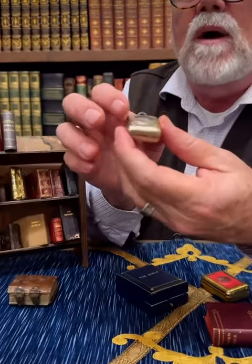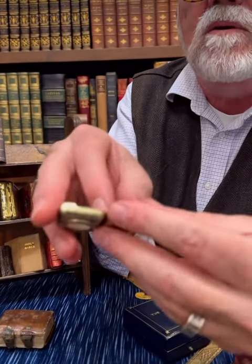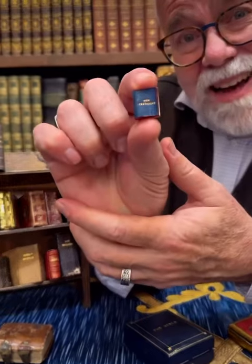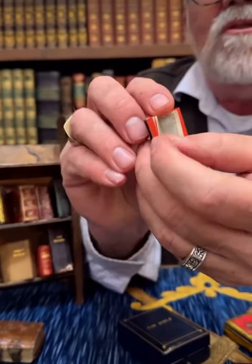And I have one that's even smaller. Look at this one — you could put that on a locket. This is the entire New Testament, the size of a dime or a penny. And don't even...